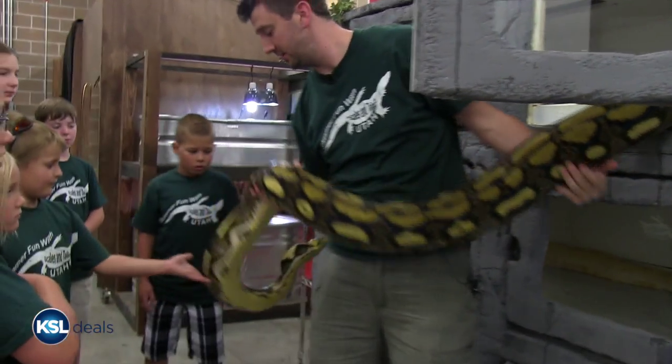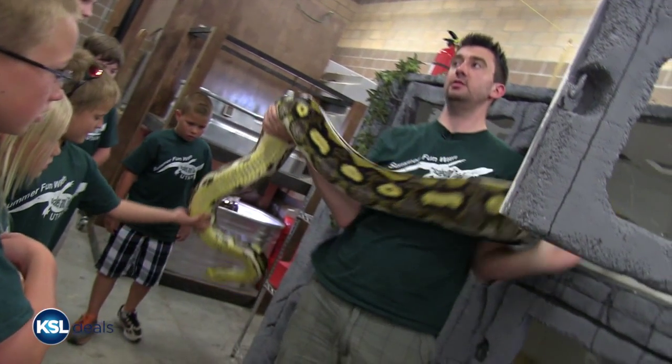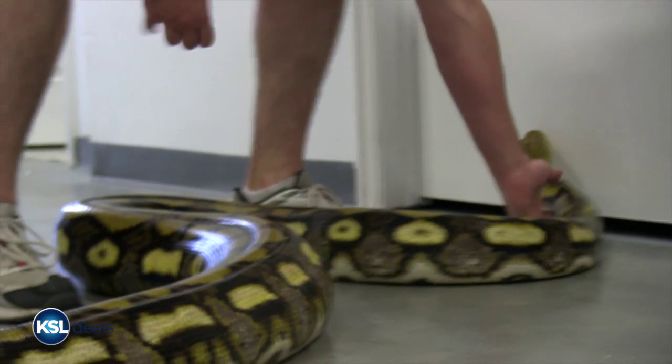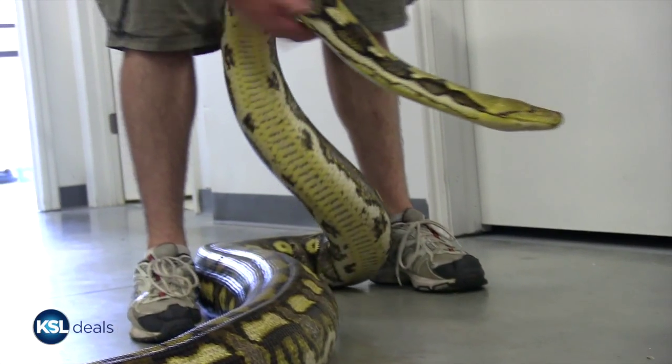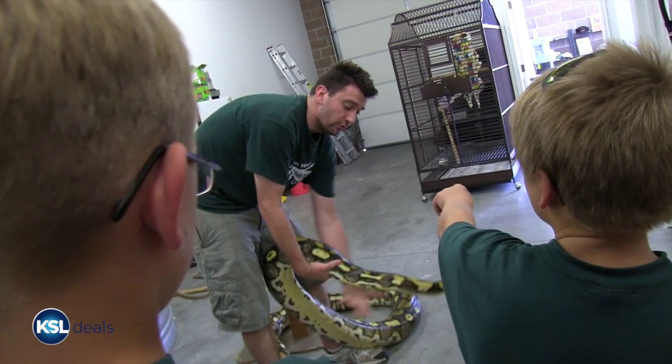So this, she is a reticulated python, which is the longest kind of snake in the world. Full grown, they can get over 25 feet long. We have two, and this is actually the smaller of our two.